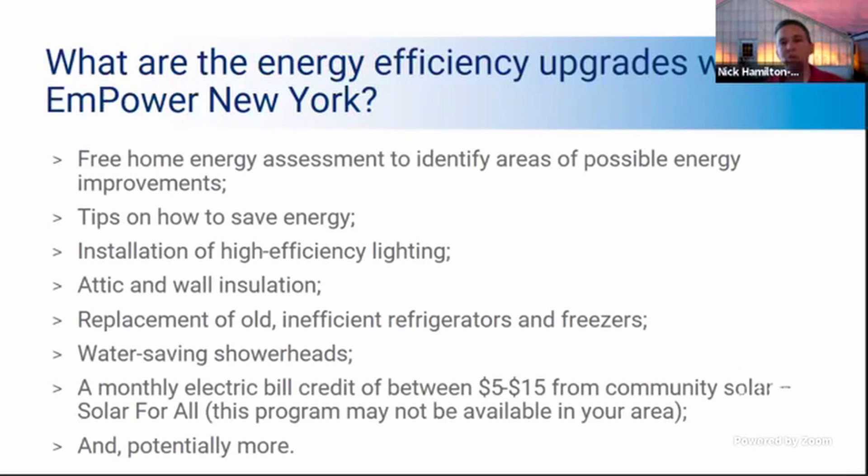When you apply for Empower now, you automatically qualify and are put into the system for Solar for All. I want to be very clear that it's available in parts of the state, but not all over the state, so you want to talk to your CEA about that.